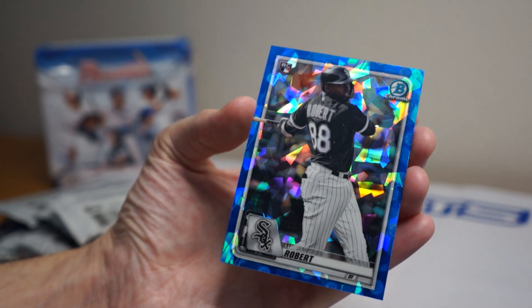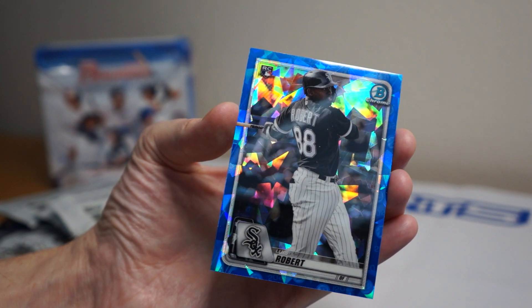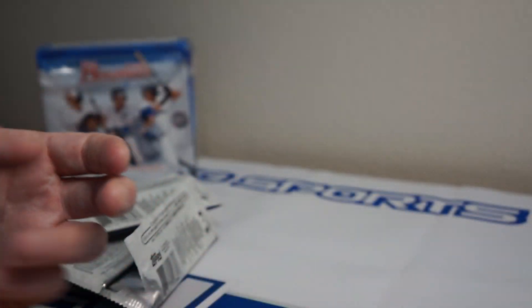Robert rookie — there you go! So there's one box of 2020 Bowman Sapphire. Thanks for watching, catch y'all later, peace.